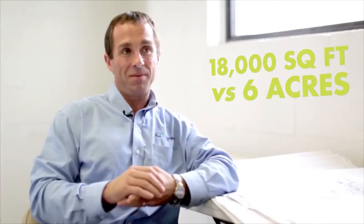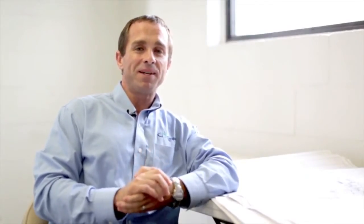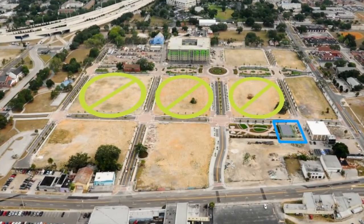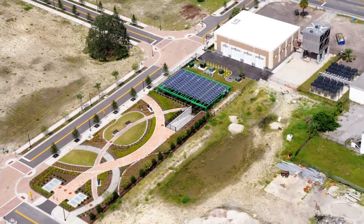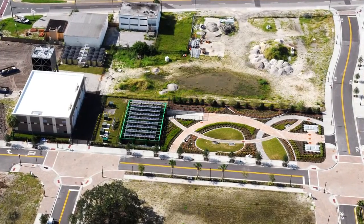What we've done here is taken a 28-acre site and accommodated all of the stormwater management into an 18,000 square foot area — 18,000 square feet versus about six acres. If we had done a conventional stormwater management system, we would have lost three developable lots. It is by far one of the slickest rainwater harvesting features in the state of Florida. It's just not done at that scale under normal conditions, and certainly not as part of a public infrastructure project.